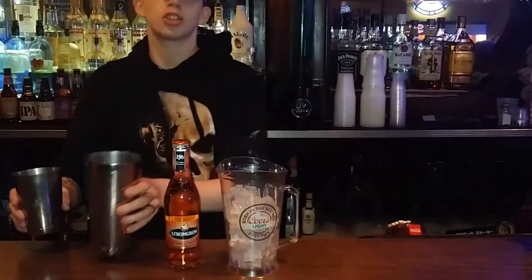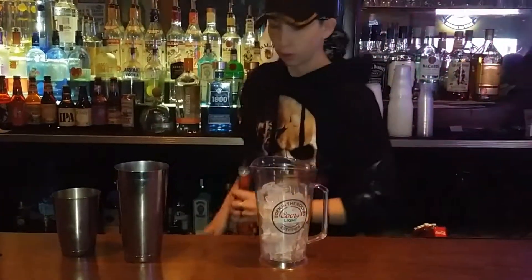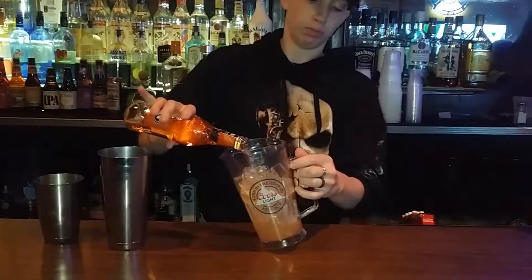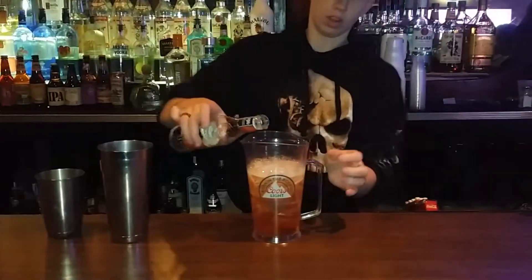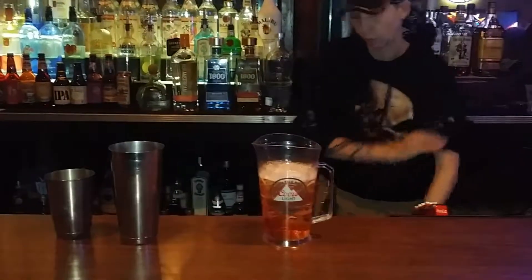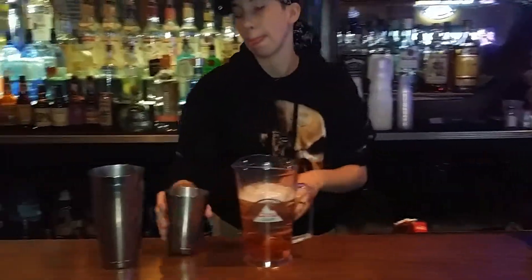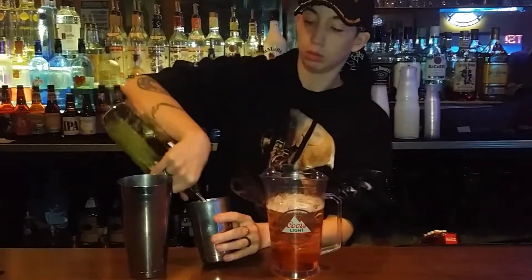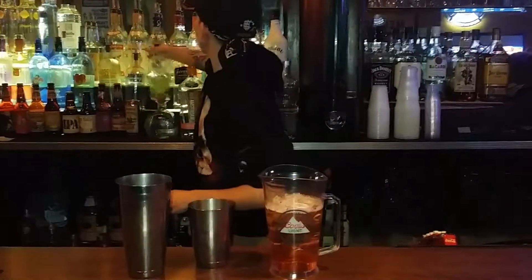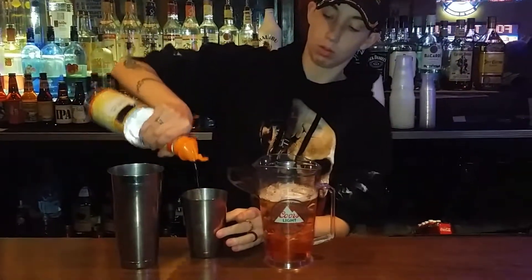It's very sweet and it'll get you screwed up in a heartbeat. We go with an Absolut Pear, triple sec, lime juice. Basically, you're drinking a shot all in one.